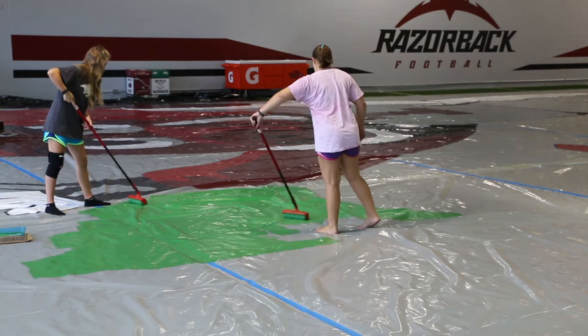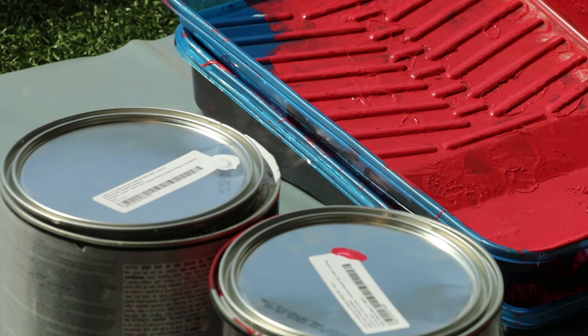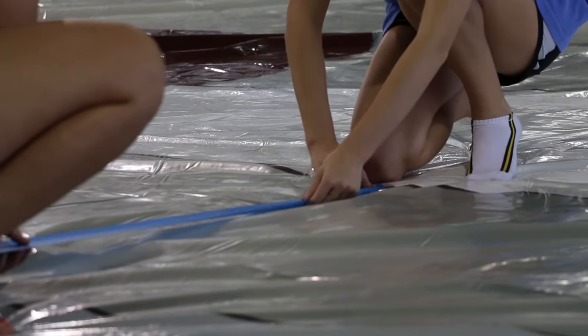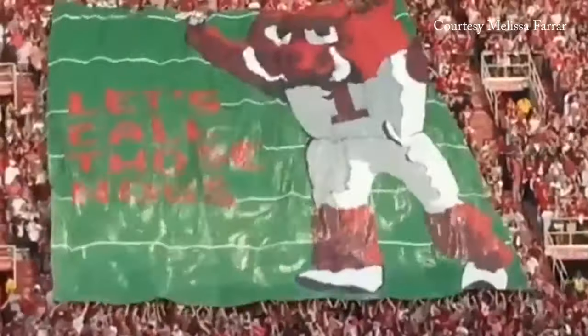Team TIFO glues drop cloths together, grids the banner with yarn, traces, tapes, and draws the design, paints, then seals the TIFO, all before rehearsing on Friday. For UATV, I'm Blakely Broughton.